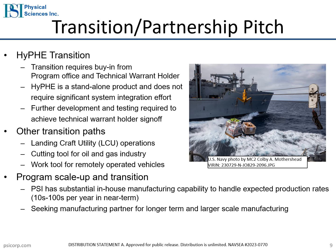In addition to the Navy CONREP ships, PSI is seeking transition opportunities in other DoD and commercial applications. Potential transition paths include landing craft utility, emergency cutting in the oil and gas industry, and implementation as a work tool for remotely operated vehicles. PSI has the capability to fabricate quantities on the order of 100 HIFE units in-house, and we have identified several manufacturing partners capable of fulfilling larger orders.